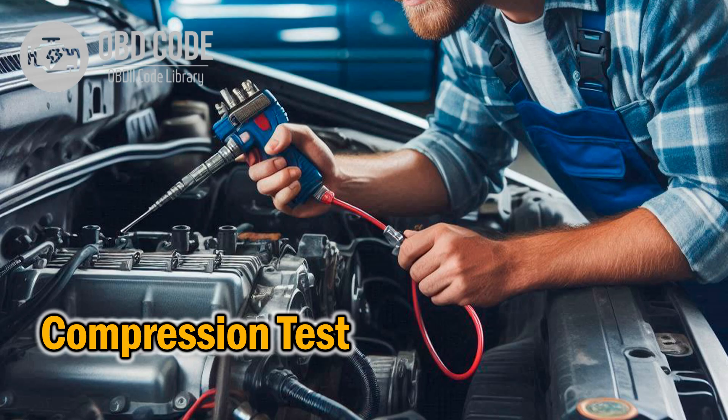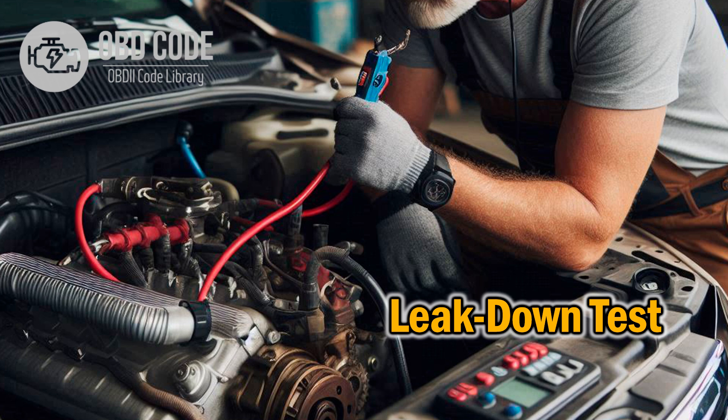Diagnosis 2: Engine compression test. Use a pressure gauge to measure compression in each cylinder. If one or more cylinders have abnormally low readings, the piston rings or cylinders may be worn. Diagnosis 3: Cylinder leak-down test. Inject compressed air into the combustion chamber with the piston at top dead center. If air escapes into the crankcase, it means the piston rings are allowing combustion gases to pass through.